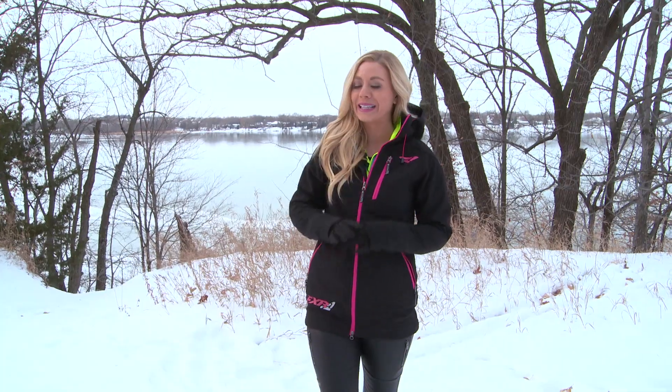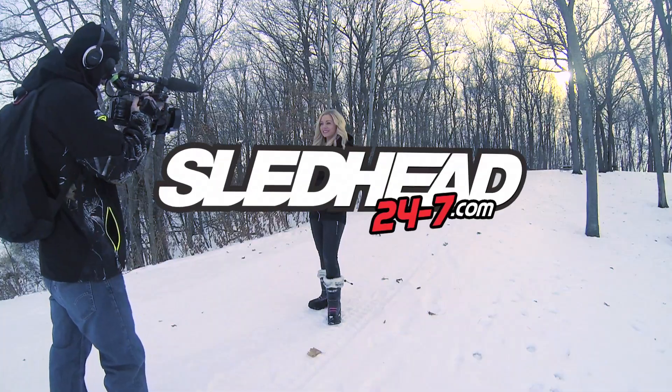Welcome back to Sledhead 24-7 where we are everything snowmobile. For the past couple of years, we've had the opportunity to work with Arctic Cat hill climb racers and backcountry athletes Rob Kincaid and Dave McClure. Let me tell you, it is never a dull moment. We were sitting in West Yellowstone and these guys like Rob and Jeremy — they didn't even know who Rob and I were.